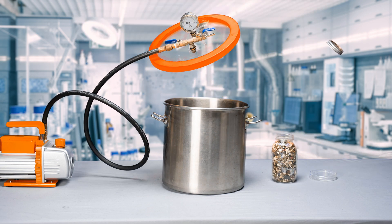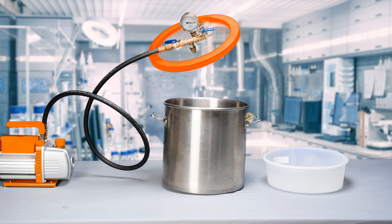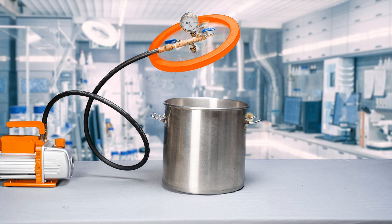We start by taking the mixture of material and placing it into a vacuum chamber. A screen is placed on top to hold the material down, and then water is added until everything is fully submerged.